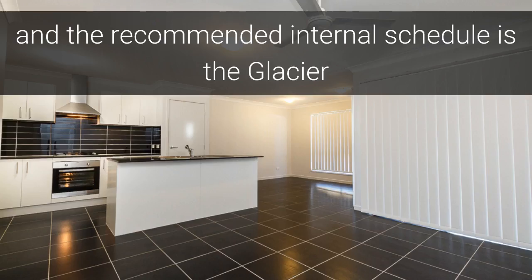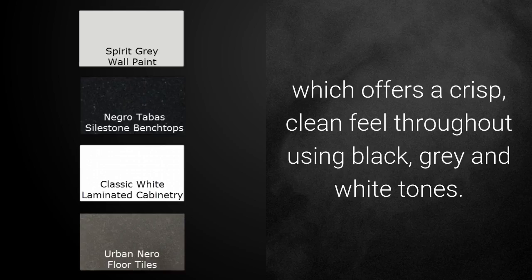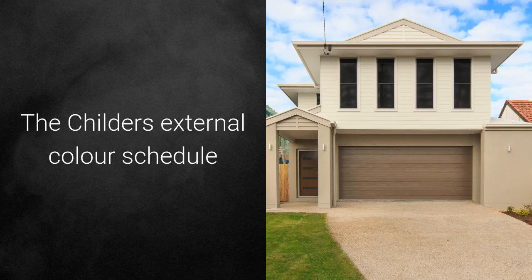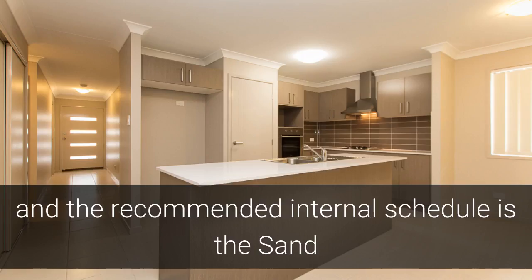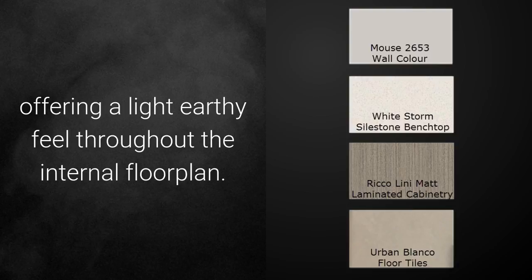The recommended internal colour schedule is the Glacier, which offers a crisp, clean feel throughout using black, grey and white tones. The Childers External Colour Schedule is a mixture of earth tones with beige and browns. The recommended internal schedule is the Sand, offering a light, earthy feel throughout the internal floor plan.